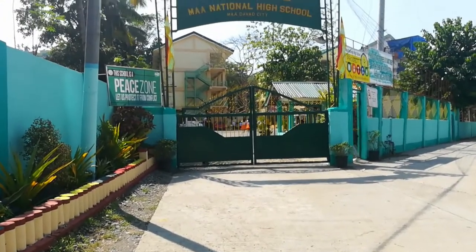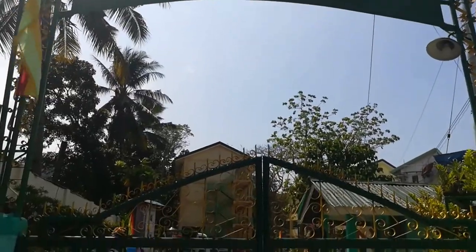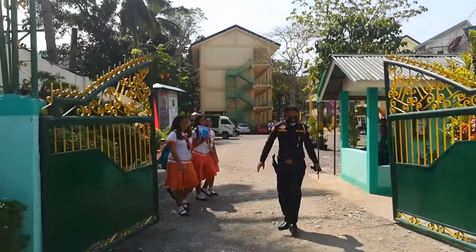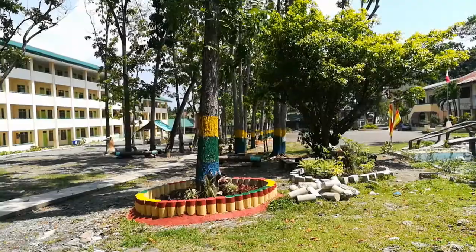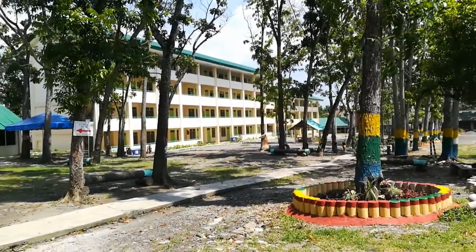Welcome to Ma'a National High School, Division of Davao City, Region 11 — a school where quality education is close to nature. This is a quick tour inside the school campus. Let's start with the security of the school.